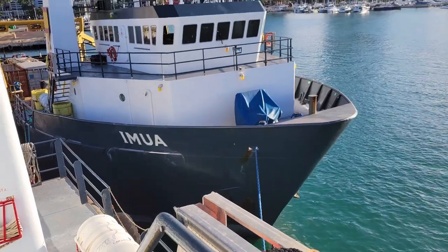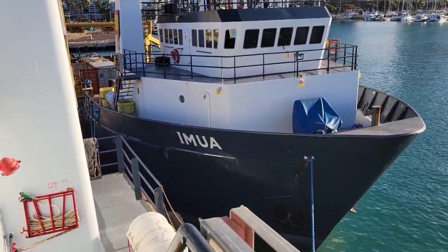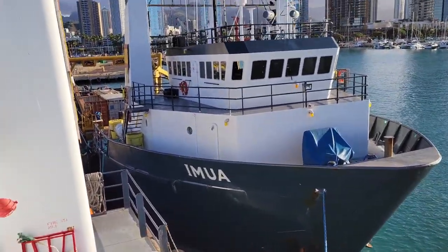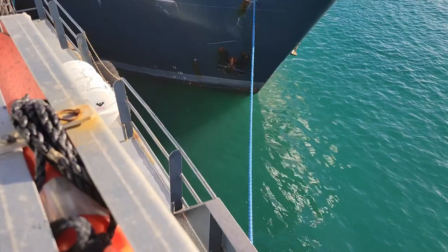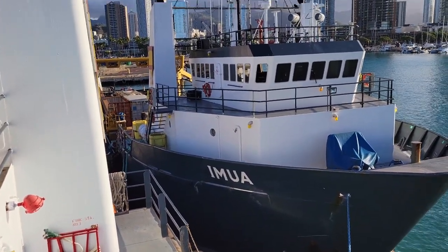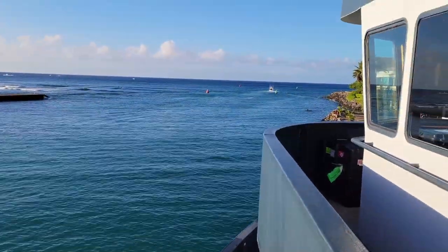In order for us to leave the dock we're going to have to do a little bit of boat shuffling, because the Amua — I don't know if I'm pronouncing that right — is tied up outside of us. So they're going to have to untie that boat and move it out of the way so that we can pull out and head out to sea, and when we leave we will go right out that inlet.